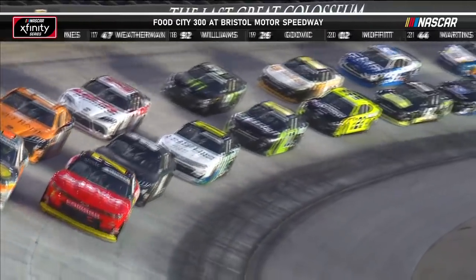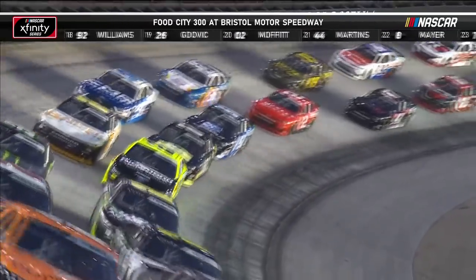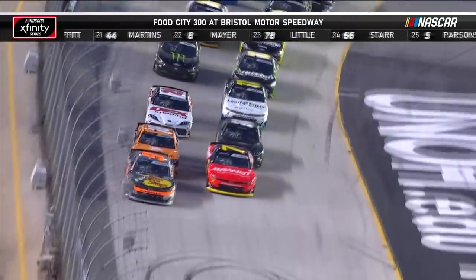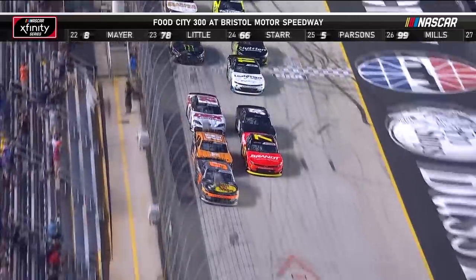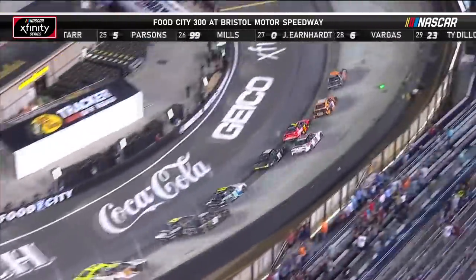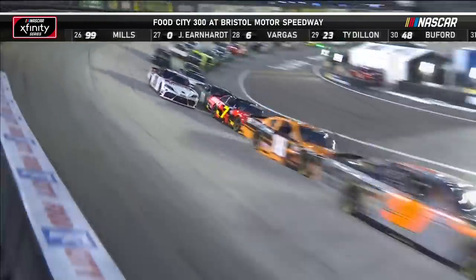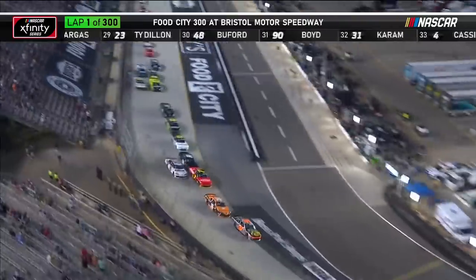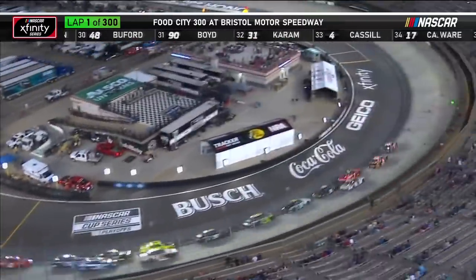Noah Gregson in the 9 on the outside. Justin Allgaier in the 7 on the inside. 300 laps at Bristol for Underwood. The 9 is the pole sitter, so it's fine to go to the line first — he just chose the outside lane. The race is to get to the bottom right now.